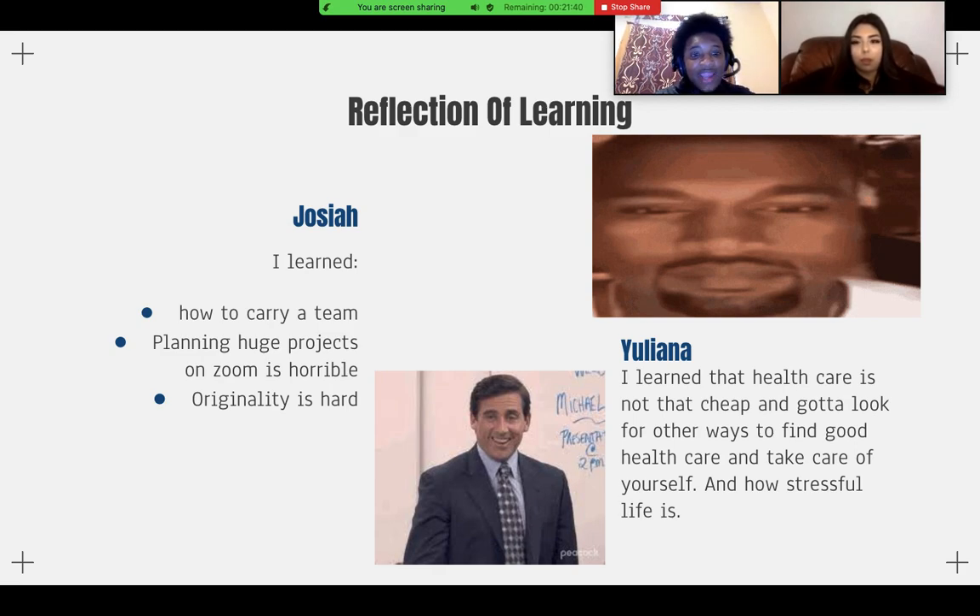I also learned that planning huge projects on Zoom is not a good idea. Right now we are in a very unpredictable situation with people being sick, the internet isn't always reliable, and people have stuff going on at home. So planning a project on Zoom is not good. Another thing I learned is that originality is hard — for those who invented the wheel, congratulations, because that is very difficult. I realized how difficult originality can be.